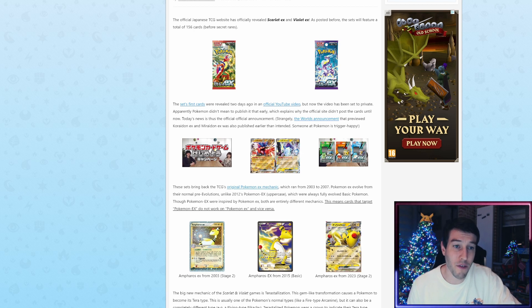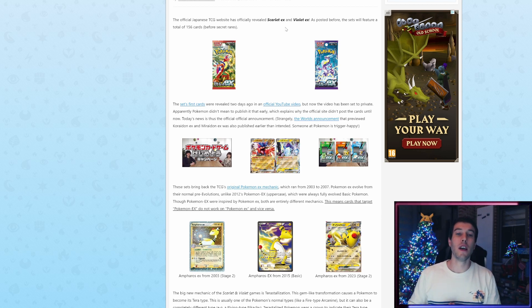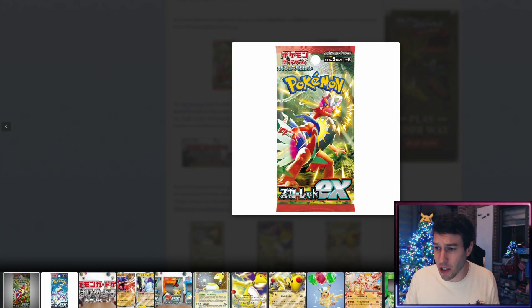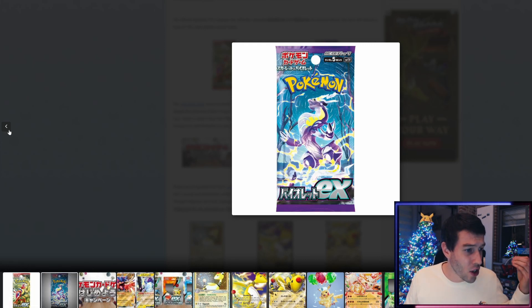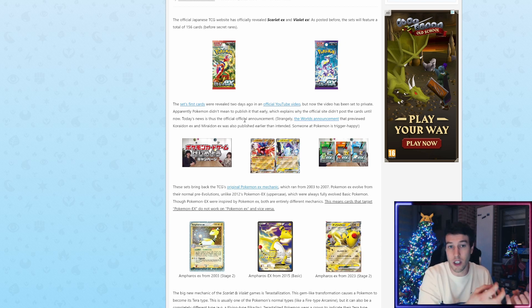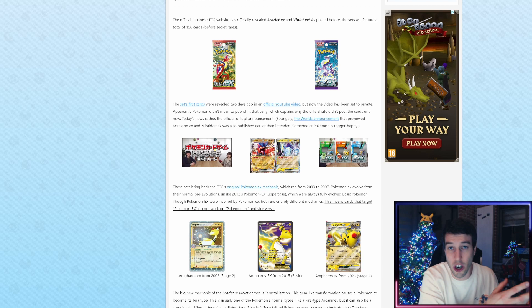The official Japanese TCG website has officially revealed Scarlet EX and Violet EX. The sets will feature a total of 156 cards before Secret Rares. This is actually two separate sets — Scarlet EX will be the first set and Violet EX will be the second set, releasing at the same time. We have two pack arts, since Japanese sets only have one pack art each. They also specify 'sets,' which is plural. It is Scarlet EX and Violet EX, not 'Scarlet and Violet EX.'